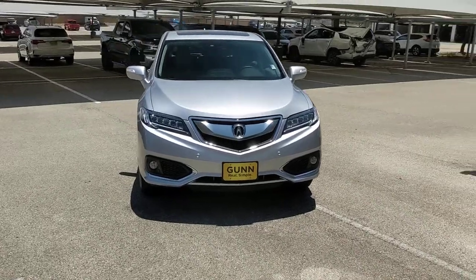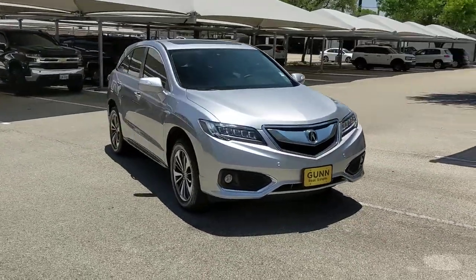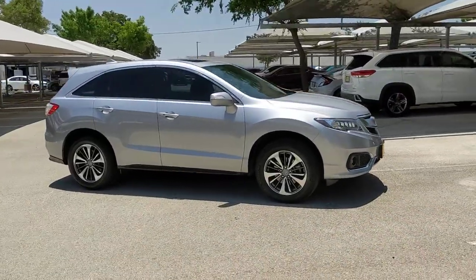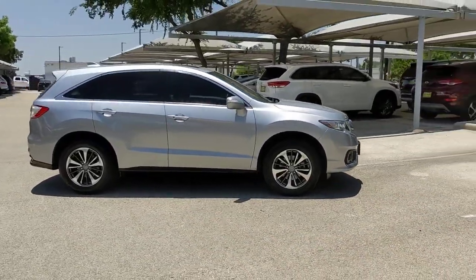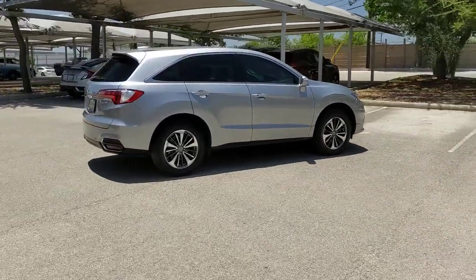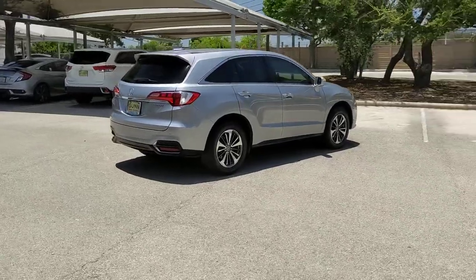Look no further than the 2018 Acura RDX. With less than 60,000 miles on the odometer, this vehicle stands out from the rest. The Acura RDX — a luxury crossover SUV that handles whatever life throws at you in style and comfort.